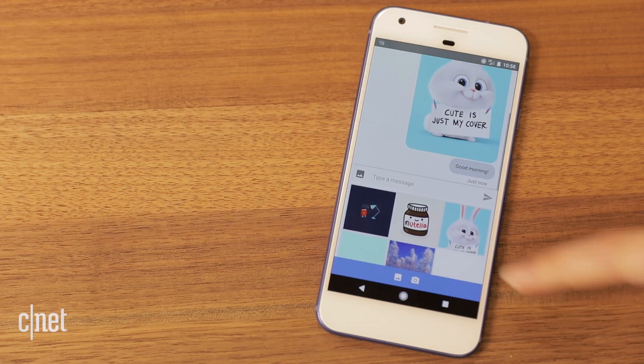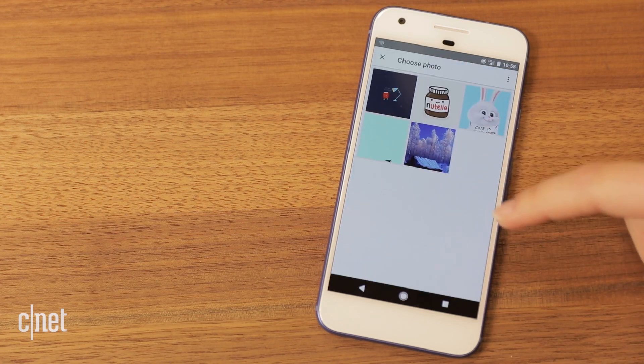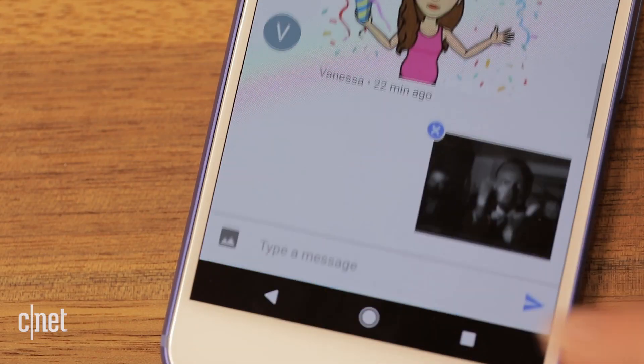There's also MMS support in group chat and individual chats so you can send photos. Animated GIFs also work.